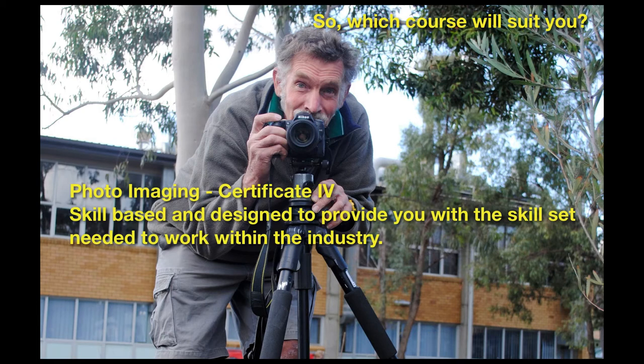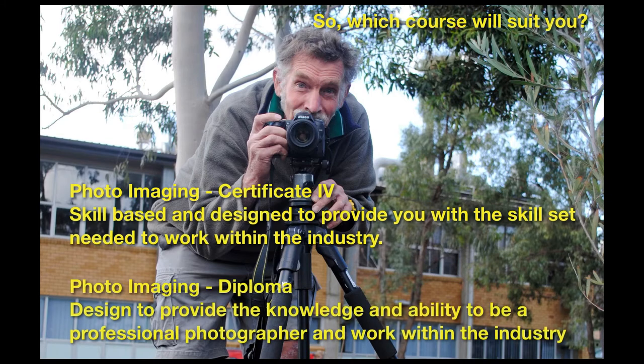So which course will suit you? Certificate 4 in Photo Imaging is skills-based and designed to provide you with the skill sets needed to work within the industry. The Diploma in Photo Imaging is designed to provide the knowledge and ability to be a professional photographer and work within the industry.